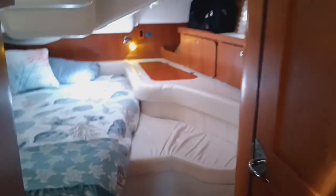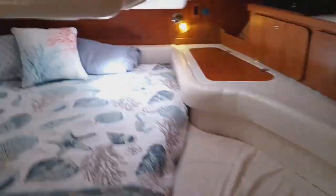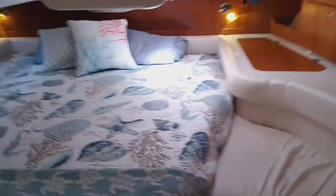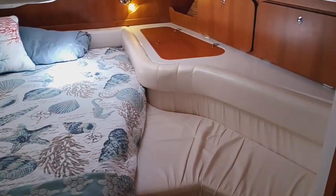Going back through the salon toward the stern, the master cabin is aft, essentially under the cockpit area. It's a nicely appointed full-width island-style queen berth, with lots of nice comfortable furnishings and seating.